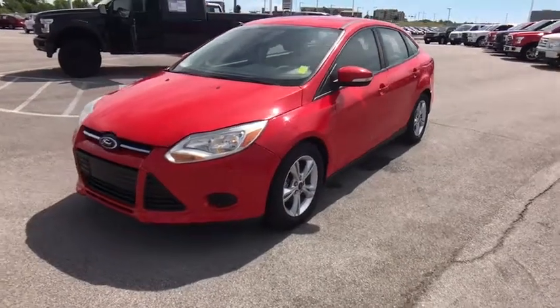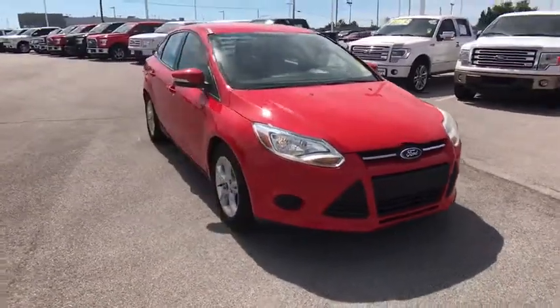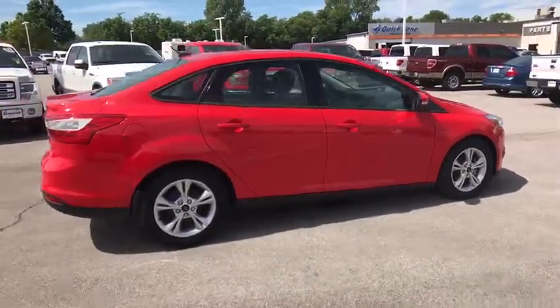The 2014 Ford Focus. Focus has more cool tech, more of what you're looking for. From any point of view, more than meets the eye. Here are some of this vehicle's great options.